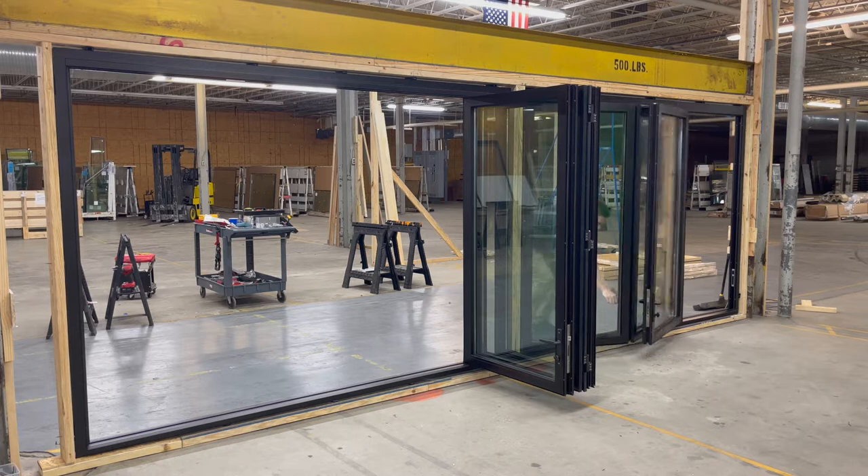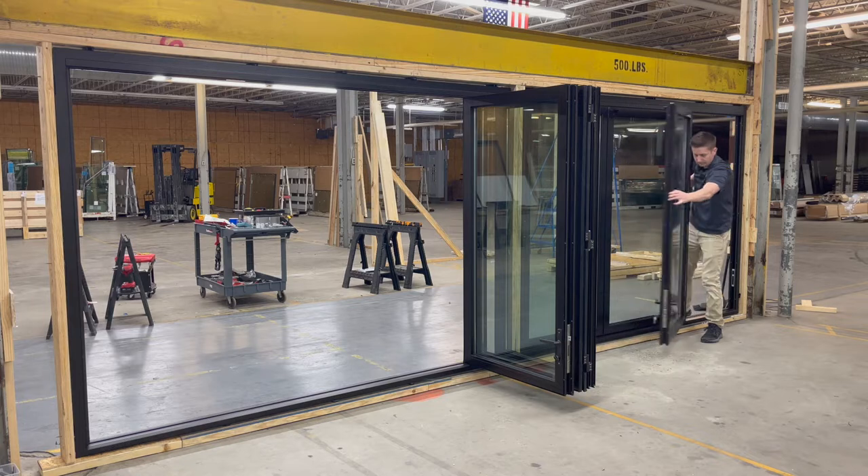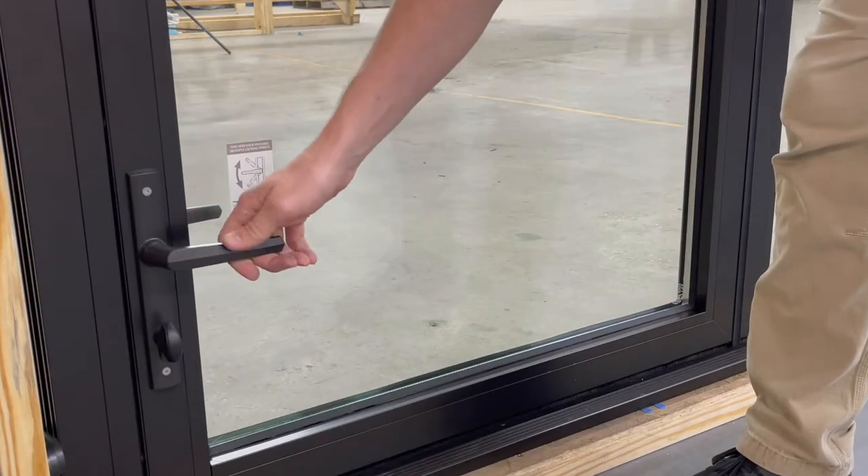Activewall products are proudly made in the USA, using high-quality materials including energy-efficient thermally broken aluminum and impact-resistant glass.